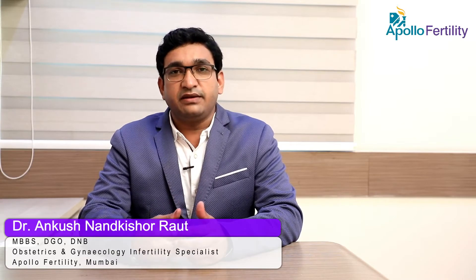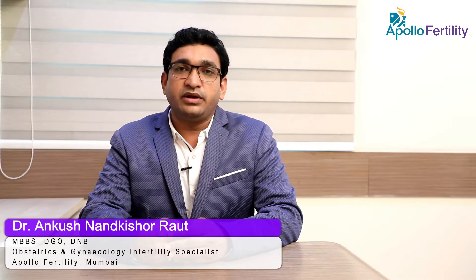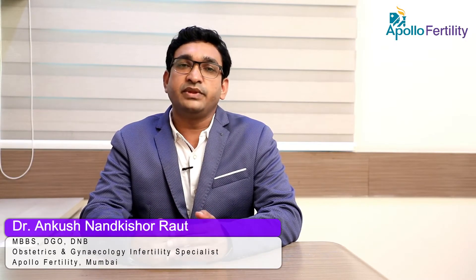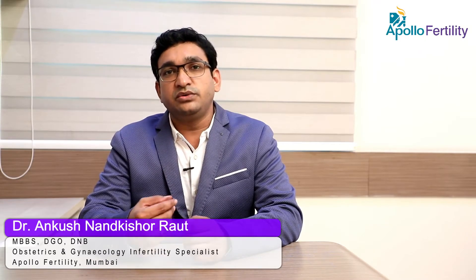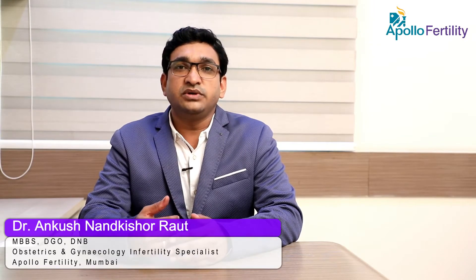Once the egg gets mature, we ask the male partner to give a semen sample. In a laboratory, we wash this semen sample, separate the good sperm, and we insert this good sperm into the uterus of the female partner when the oocyte is about to rupture.